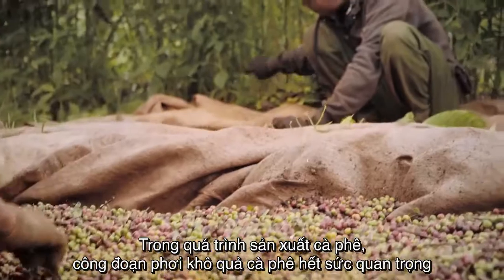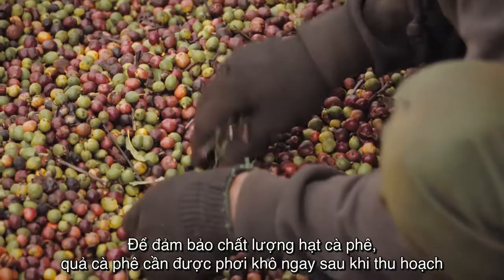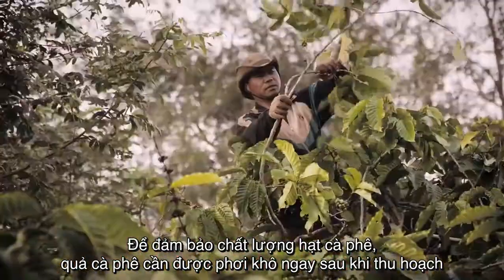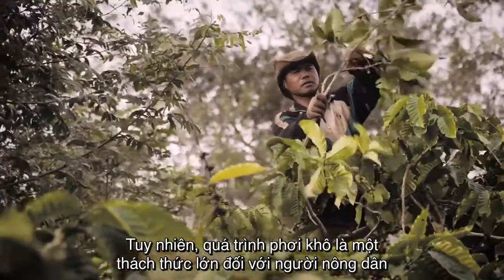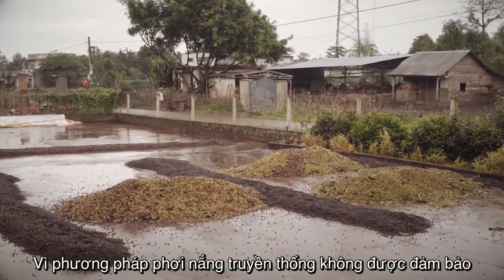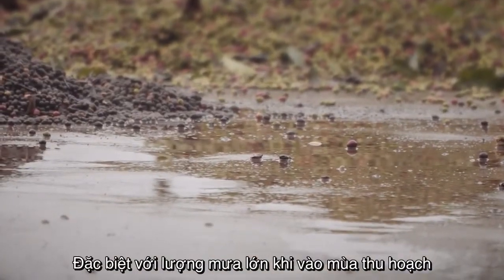In coffee production, the drying of coffee cherries is very important. To ensure high-quality coffee, the drying has to be done shortly after picking. However, the drying process is a big challenge for farmers, as the traditional sun drying is not reliable, especially with more frequent rainfalls during the harvest season.